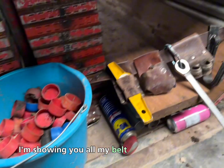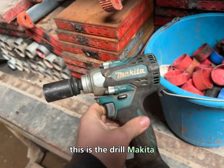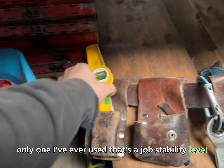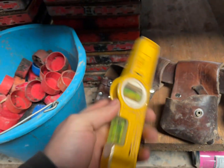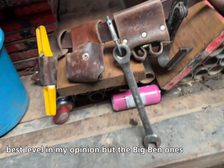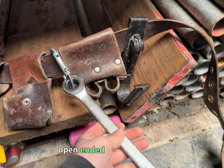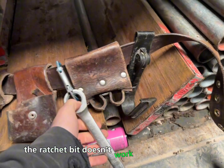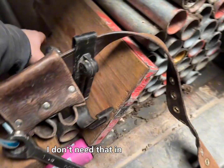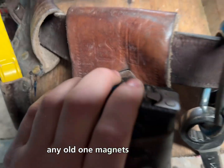I haven't shown you all my belt yet - just wanted to show you this. This is the drill, Makita, only one I've ever used, does the job. Stabila level, best level in my opinion - I've had the Big Ben ones, no good. Open-ended ratchet spanner - the ratchet bit doesn't work but it does the job. Take my jack, any old one. Magnets are always best.